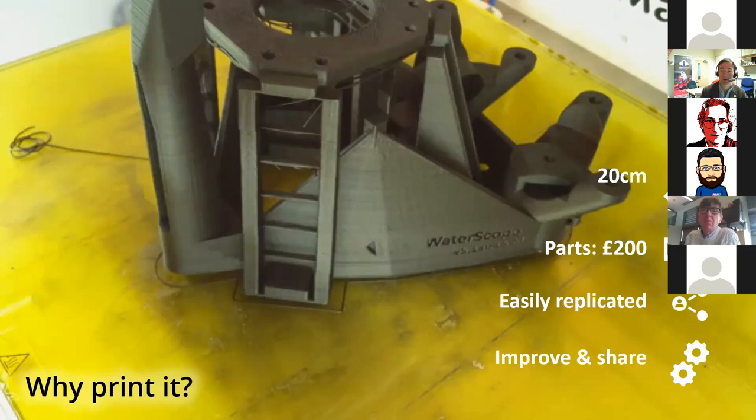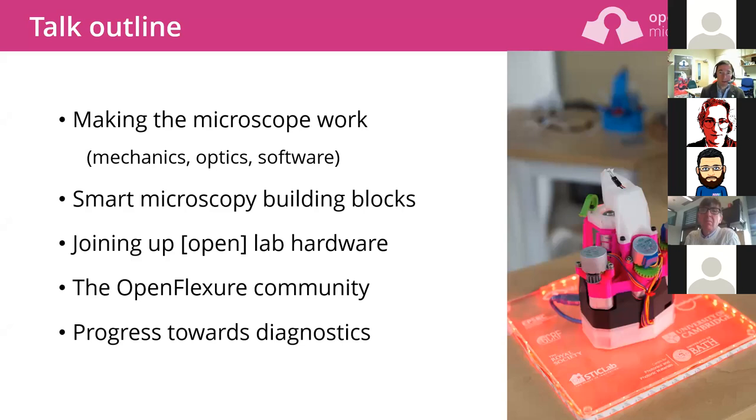The ease of replication is important, and decreasing the barrier between a digital design and a physical instrument allows us to exchange things much more easily. I share a design, other people improve it and share those improvements back — all enabled by the fact that 3D printing makes the step from a digital design to a physical instrument much easier. It really excites me when collaborators start thinking of what we've done as either a component in their larger system or as a platform they can build their own science on.